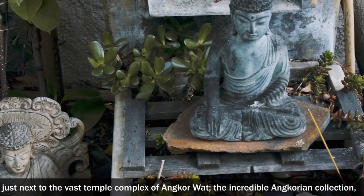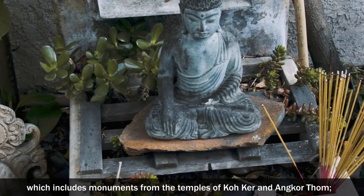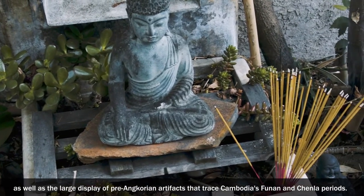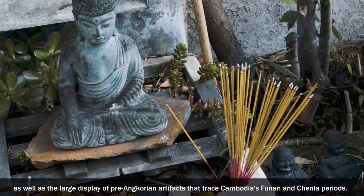The incredible Angkorian collection, which includes monuments from the temples of Koh Ker and Angkor Thom, as well as the large display of pre-Angkorian artifacts that trace Cambodia's Funan and Chenla periods.